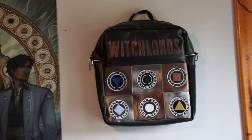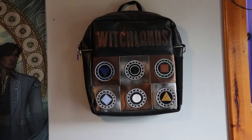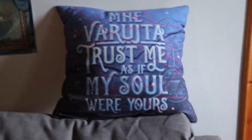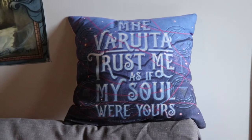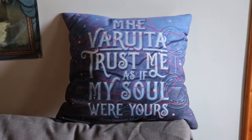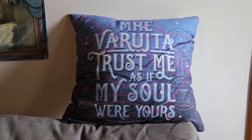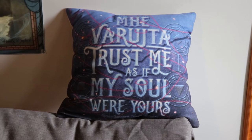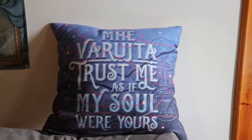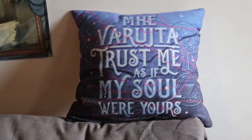So the bag is like beautiful wall art as it should be. Sorry, my hands are really shaky today. I also have this pillow which says 'My Vrushta' — which means 'trust me as if my soul were yours' — a saying from the Witchlands series. This came in an Owlcrate box or possibly in the Blood Witch special edition box — I can't remember, it was from a book box.